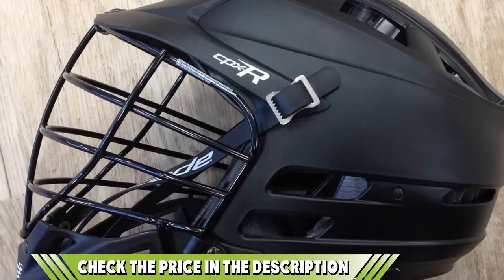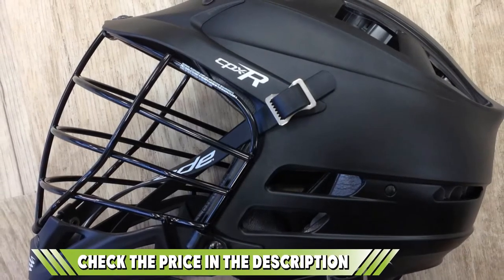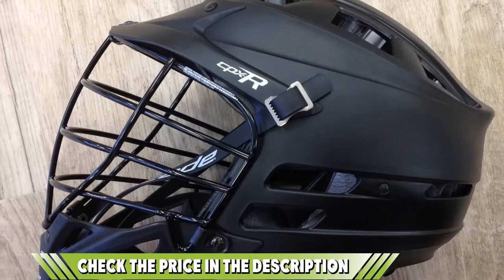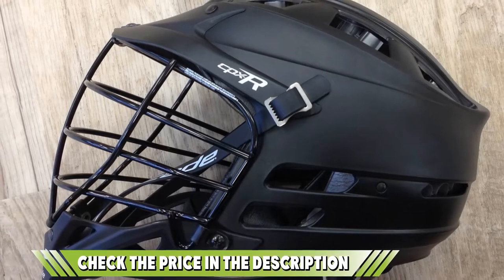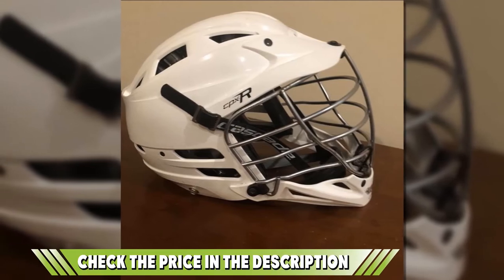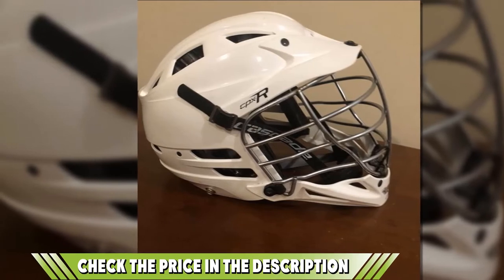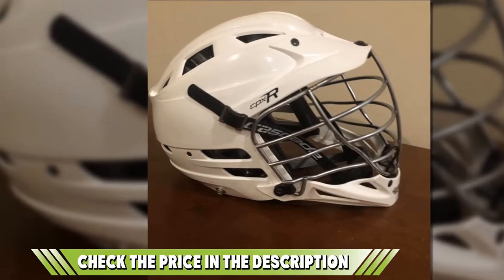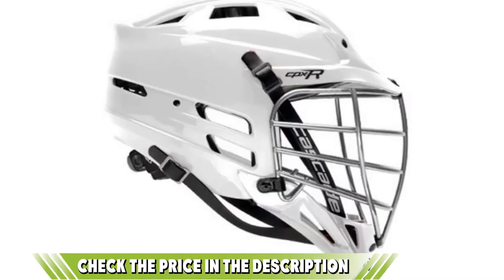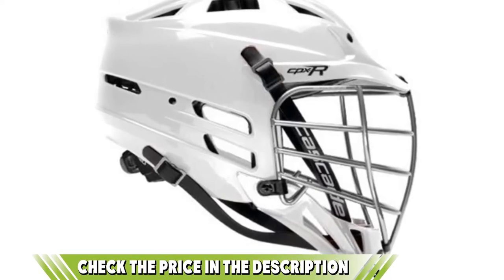The first and most important thing to talk about is how well it protects your head. If you have a lacrosse ball flying towards your head at 100 MPH, you need to know that you're safe — and with the Cascade CPXR helmet, you are. It's full of innovative technologies to protect you, and the first of those is the 7 technology liner system. It's a groundbreaking impact attenuation system, which basically means it manages the energy from a direct impact to your helmet. When you get hit in the head, it displaces the energy laterally away from the head, meaning the helmet is immediately ready for the next impact.